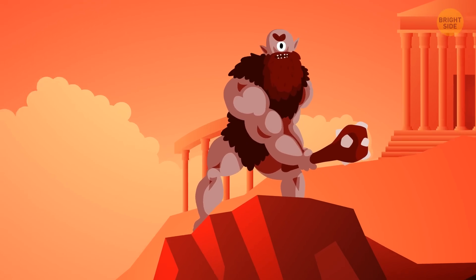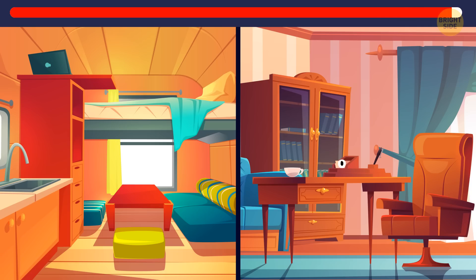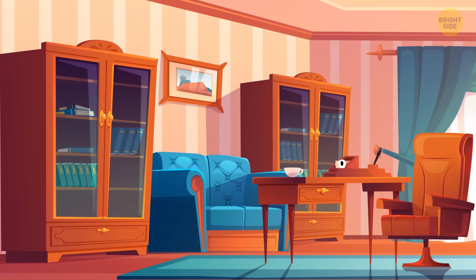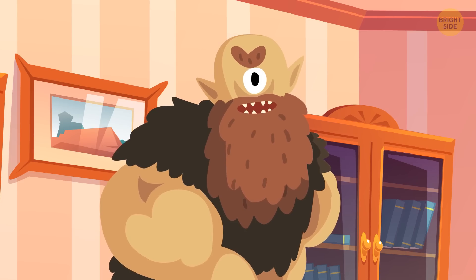Now it's time to track the cyclops. Keep your eye out and make your best guess. Did you notice the strange object in this room? It looks like a pair of glasses, but it only has one lens. Well, that's because it belongs to a cyclops — they only have one eye. So that must be his place.